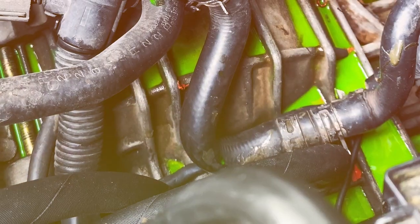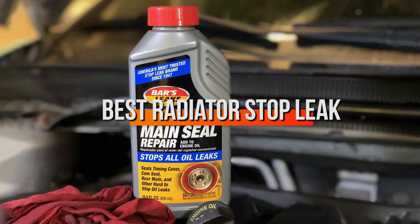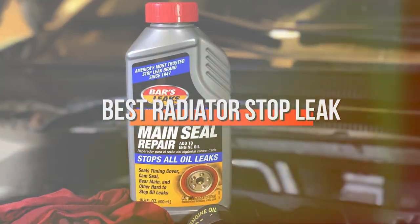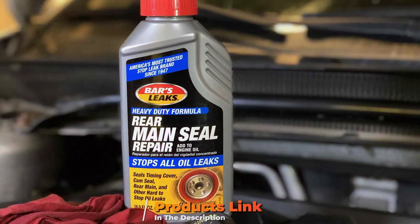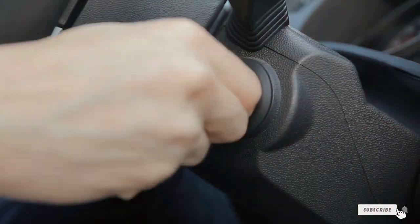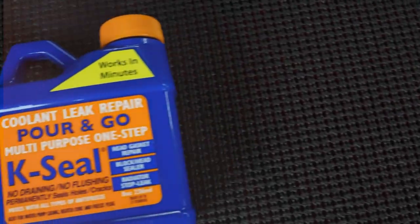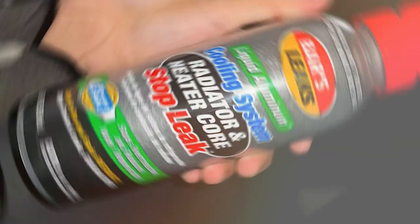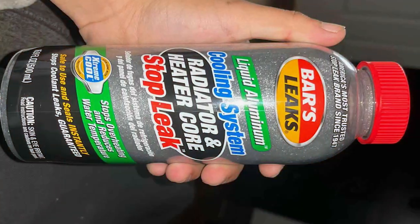Hello, fellow car enthusiasts. Are you grappling with pesky radiator leaks? Worry not, because today I'm here to guide you through the top 7 radiator stop leak solutions that are game changers in the automotive world. We'll delve into each product's design, quality, usability, durability, features, effectiveness, and specifications. Whether you're a DIYer or a seasoned pro, these insights will help you make an informed choice. So let's dive in and find the perfect fix for your radiator woes.